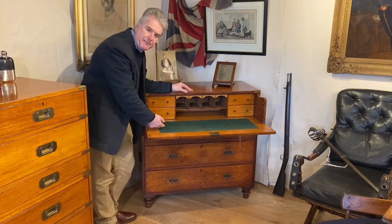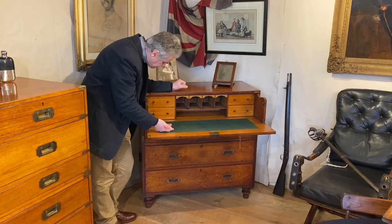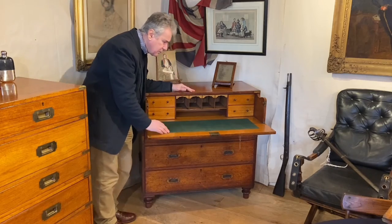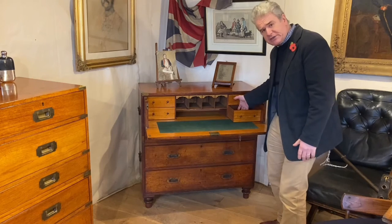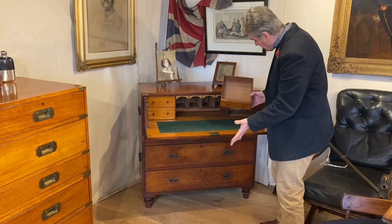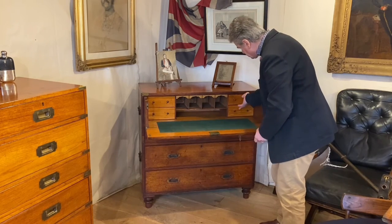Typically on most campaign chests you'd expect to see three drawers here — not on this one. The drawers are a little bit deeper. They're all plain, whereas on the bottom right-hand drawer you might expect to see dividers to take inkwells and pen trays. We don't have anything like that — the whole of the interior drawers are plain.